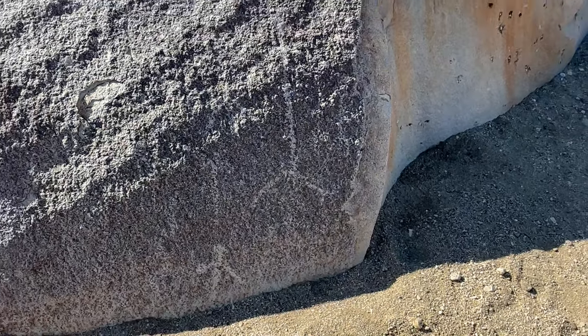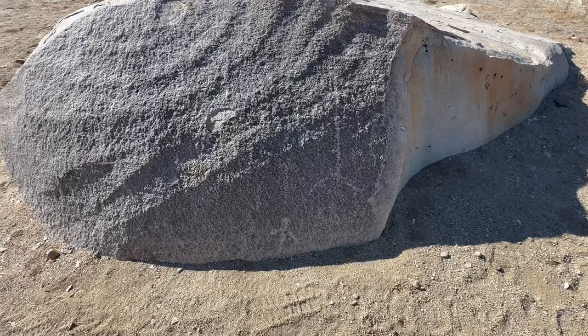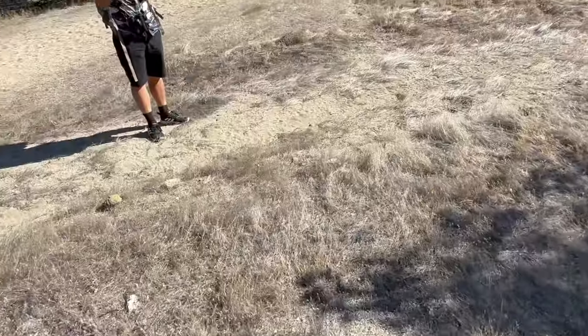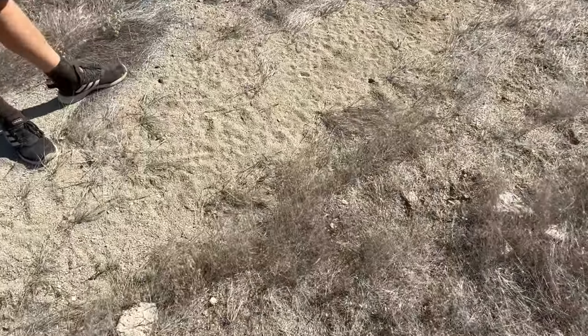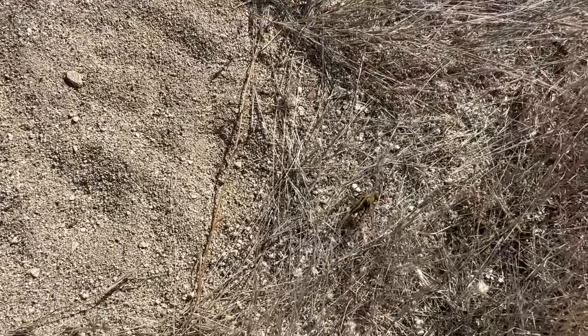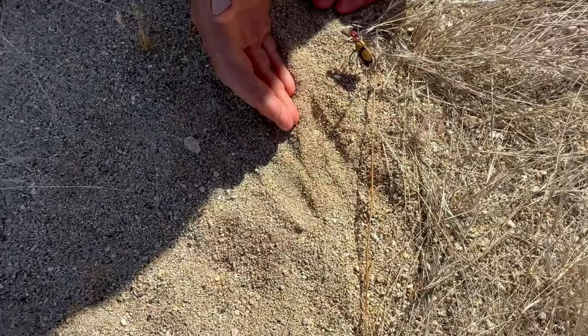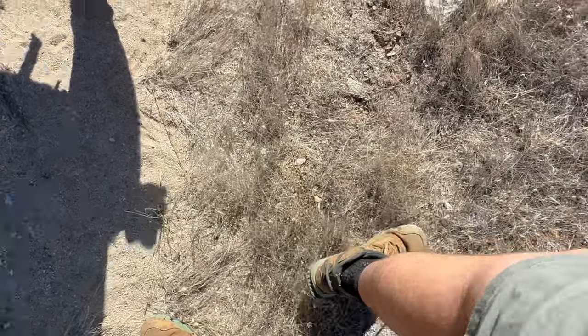I've got some old Native American petroglyphs over here on the rocks. It's pretty cool. What the hell? That is a weird little... oh, it's a beetle? Yeah, it's a beetle. It's some sort of weird beetle. Doesn't seem to want to be picked up, but there he goes. Very interesting.